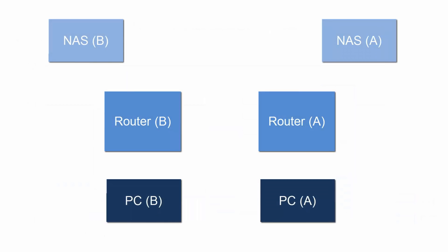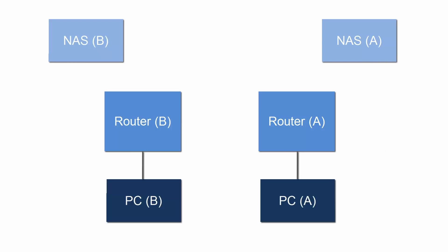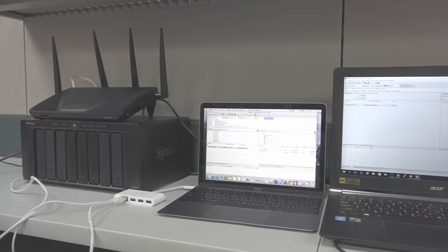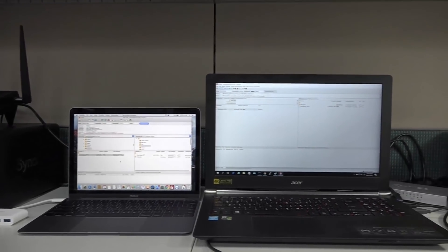We'll conduct a simple performance test to demonstrate the differences in network performance when transferring files from PC to NAS using FTP clients installed on two PCs. The two PCs will be connected to two RT2600AC routers through LAN ports. Hardware acceleration will be enabled on router A and disabled on router B. These are the two sets of PCs, routers, and NAS devices that will be used to run this experiment.